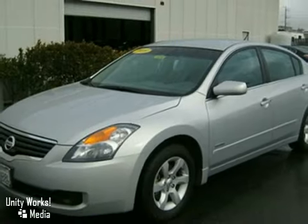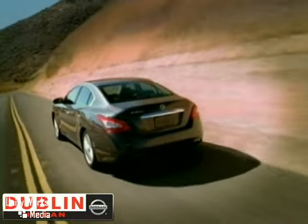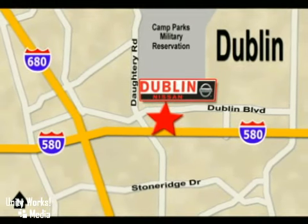Come in for a test drive today. Dublin Nissan is your final destination for all your automotive needs. We are conveniently located at 5510 Scarlett Drive in Dublin, California.